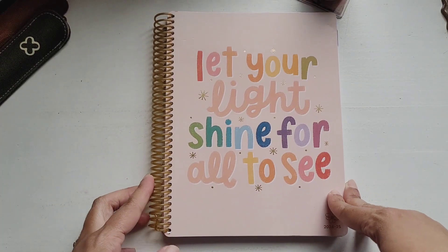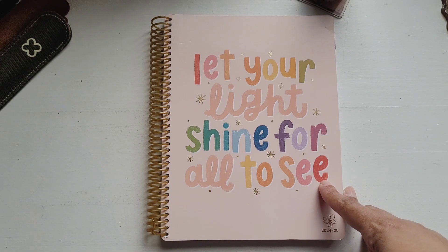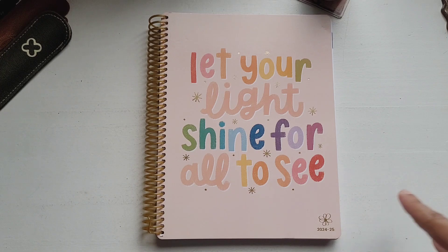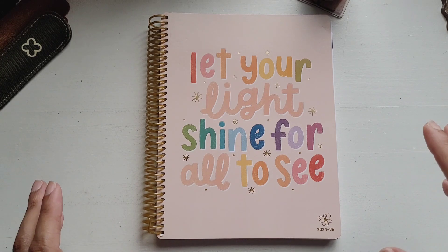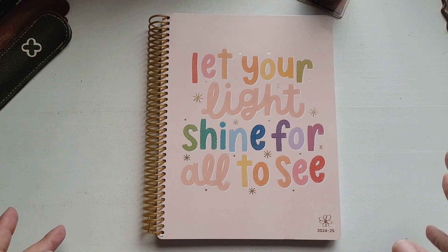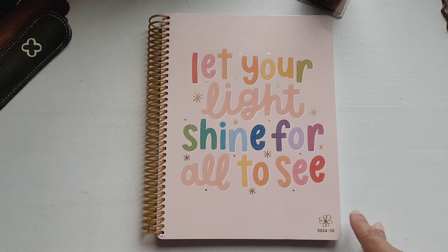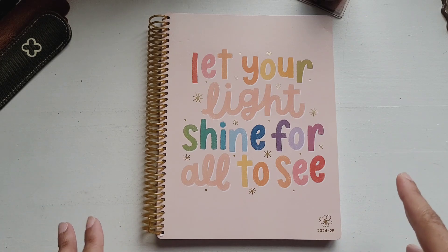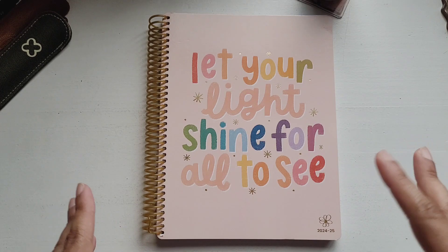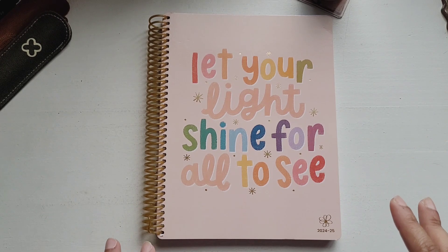Let's look at this one first. This is an academic planner, and I am a teacher — I teach English as a Second Language. Most times teacher planners just don't work for me; the layout is usually suited to someone who teaches in a primary or secondary school, and that is not me. I work for myself, I have one-on-one sessions, and I don't usually have more than five or six students at a time.